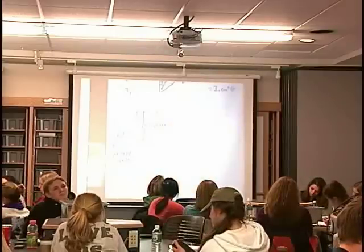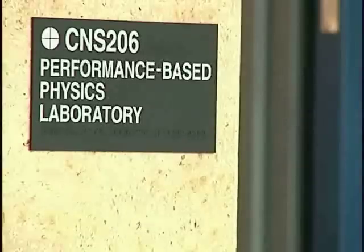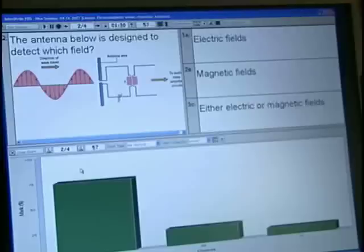Day one, you walk in and you go, this is different. Walking into room 206 in the Center for Natural Sciences, students learn in a whole new light. This interactive physics lab opened last semester.